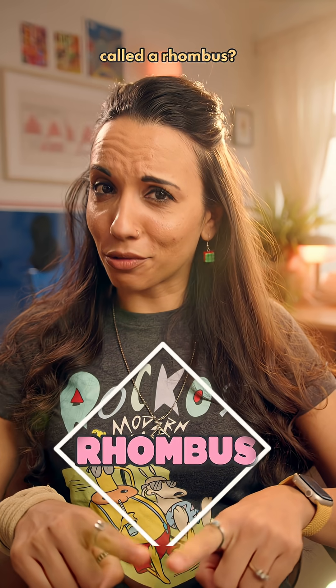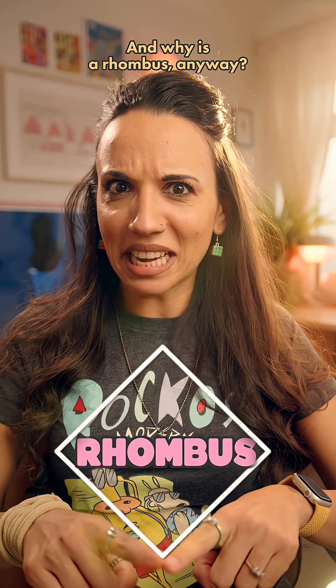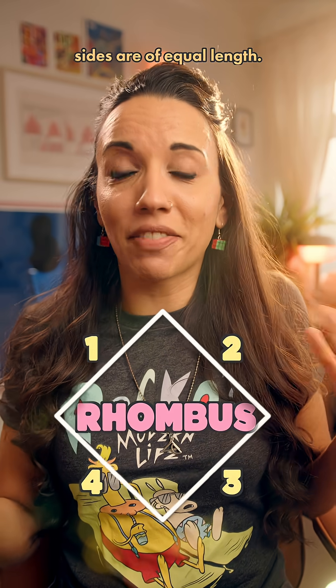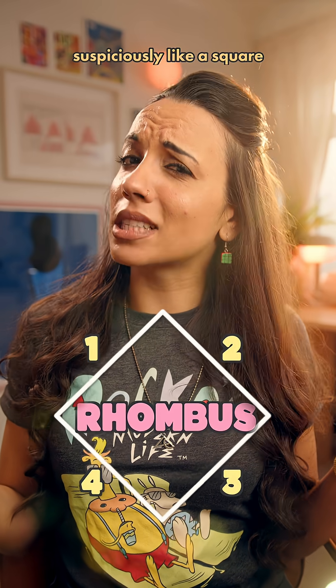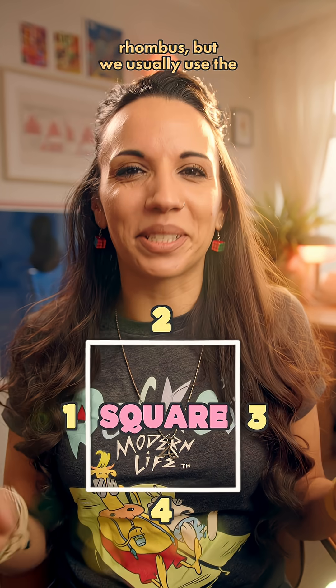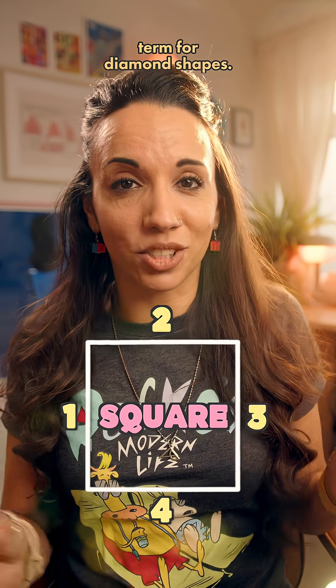Why is a rhombus called a rhombus? What is a rhombus anyway? Well, a rhombus is a four-sided shape where all of the sides are of equal length. If you think that sounds suspiciously like a square, you'd be right. A square is technically a type of rhombus, but we usually use the term for diamond shapes.